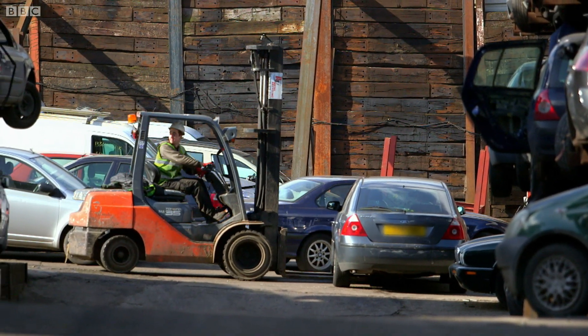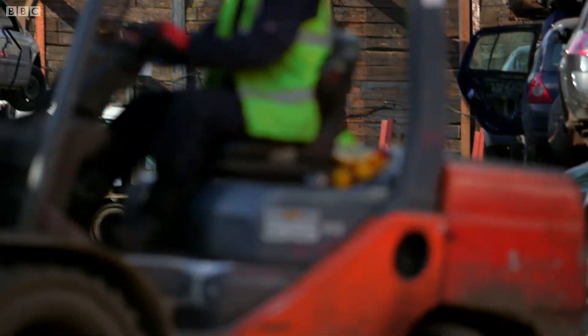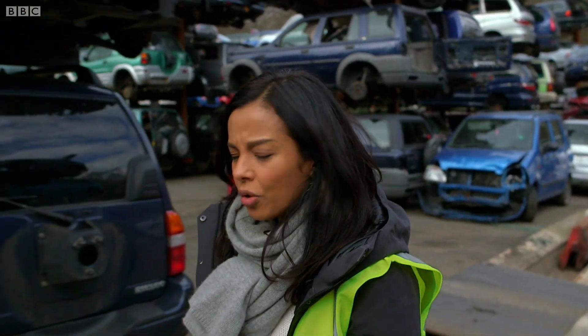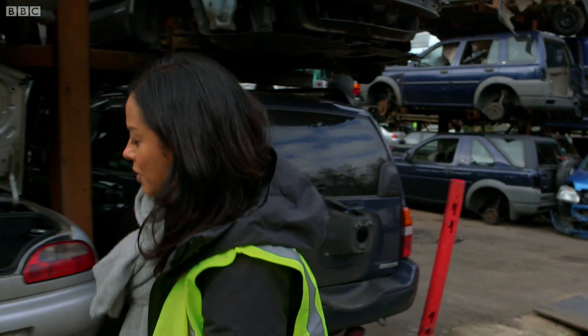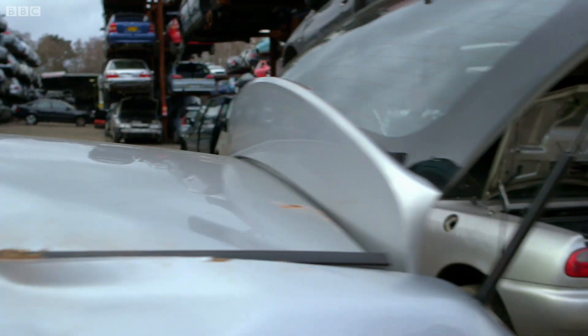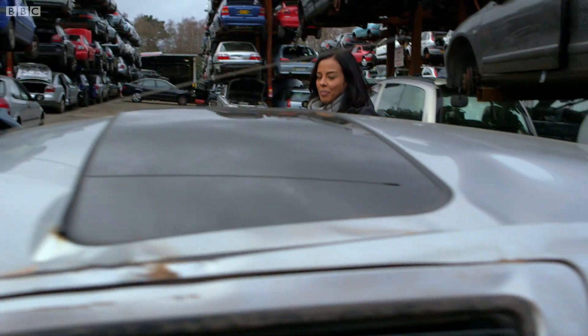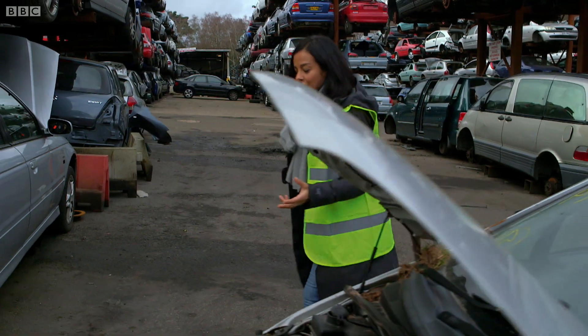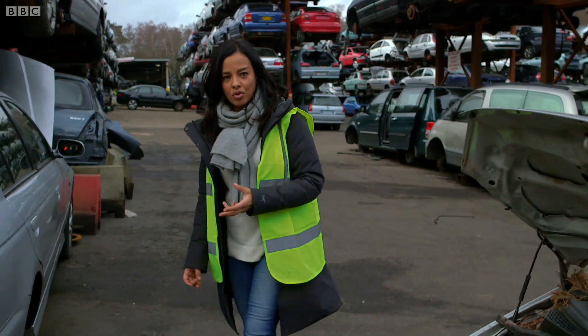Bones are as alive as any other parts of our bodies. They're constantly changing, renewing and repairing themselves. All through life, bone material is being released from our skeleton with new bone being laid down. The released bone matter is broken down and its minerals, like calcium, are released into the body in a process called resorption.